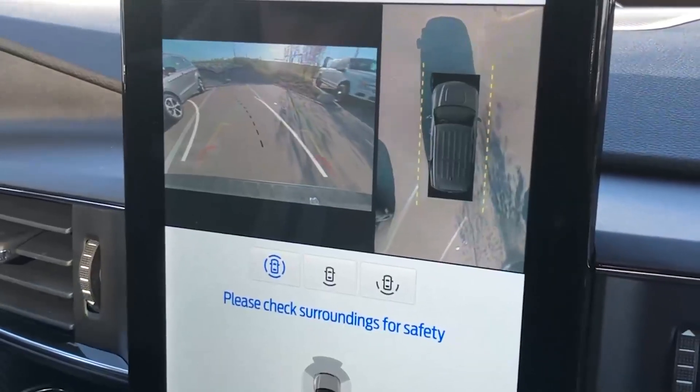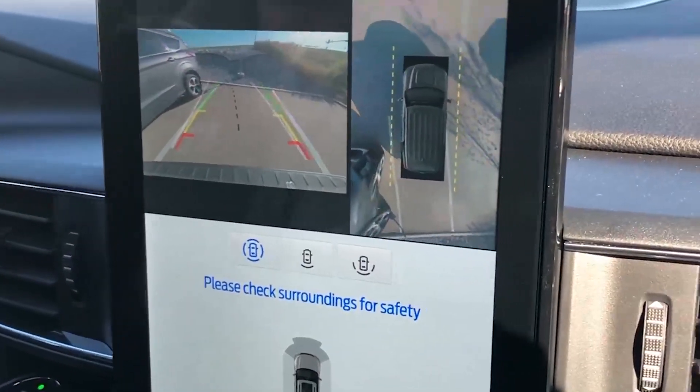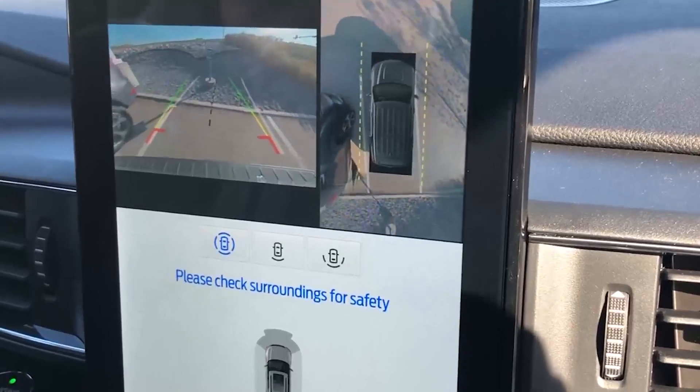Ford has put every possible technology feature into the ST as standard equipment, starting with blind spot information system, adaptive cruise control, lane keeping, and active park assist for parallel or perpendicular parking. There's a reverse camera, and for the ST specifically, a 360-degree camera. I love that feature — it gives you a top-down view so you can see any object around your vehicle while parking, eliminating the possibility of striking something in parking garages.